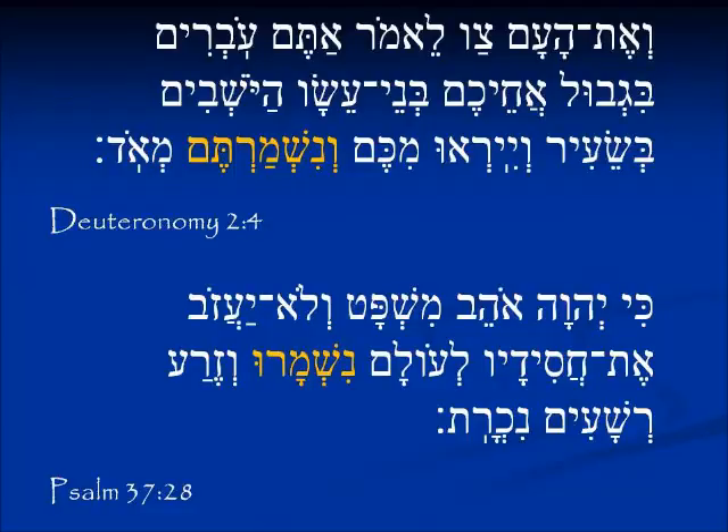In Deuteronomy 2:4 we see the verb נִשְׁמַרְתֶּם (nishmartem). Remember what we said about the Nifal in the past tense — the Nifal will conjugate with a Nun at the beginning. We see שמר in the middle, and the תֶּם ending is the same, meaning 'y'all.' But since the Nifal is a passive form, it means 'y'all were kept, y'all were guarded.' In Psalm 37:28, the same Nifal form נִשְׁמְרוּ (nishm'ru) appears, with the וּ ending telling us 'they were guarded.'